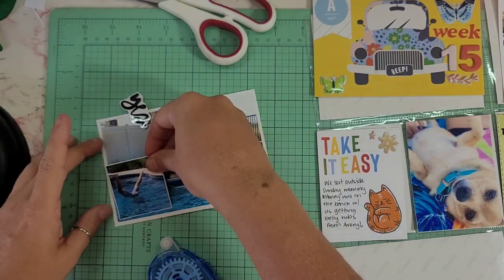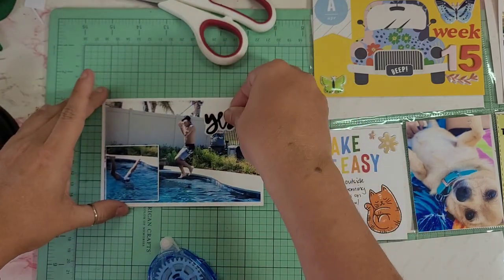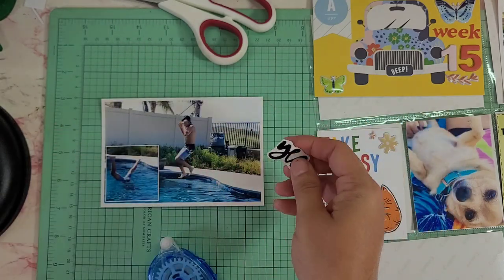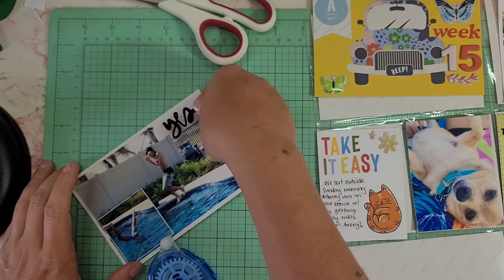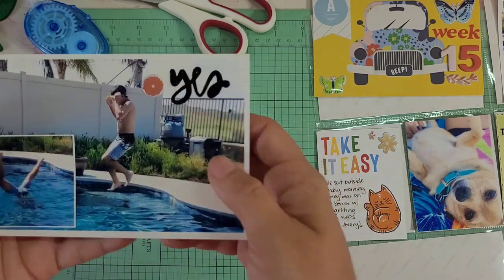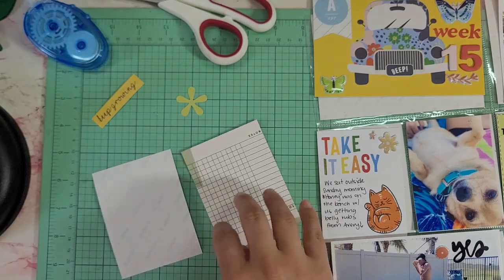This next photo is from a different day of my son jumping in the pool. Same thing — I did a two-by-two, and that is a digital stamp that says 'yes.' I printed it as well on clear sticker paper and I'm going to put it in the corner because we are so excited that we're getting warmer weather, even though some days it's been kind of cold, but at least we have the option to go in the pool.